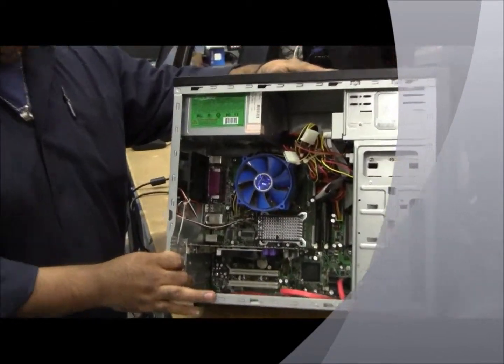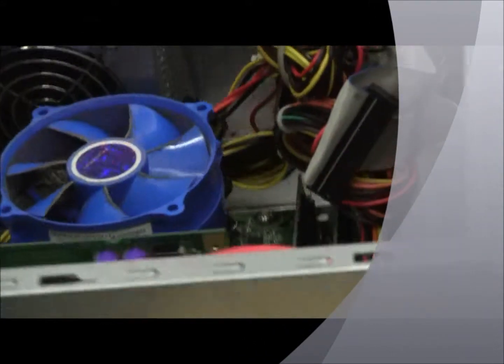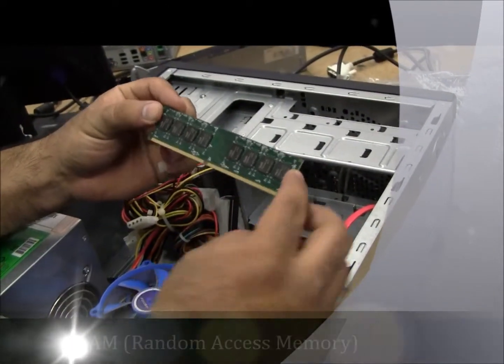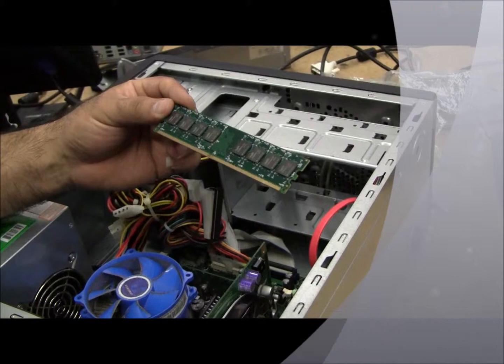We're actually going to put it to rest. It had a good life, but unfortunately the motherboard is gone already. If you take a look here, when a technician calls you and tells you your RAM is bad, pretty much that is this. This is RAM. This one here is what makes your computer go much faster.